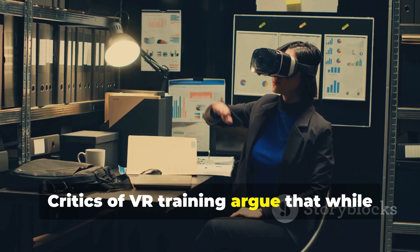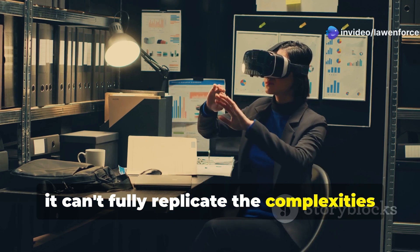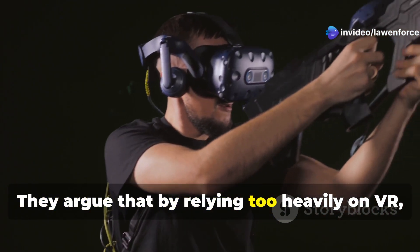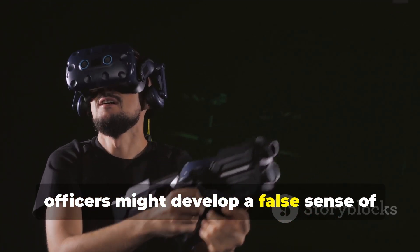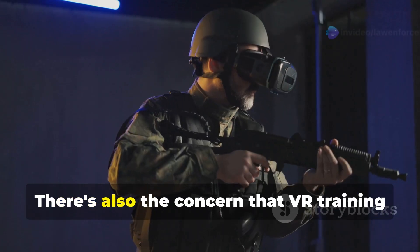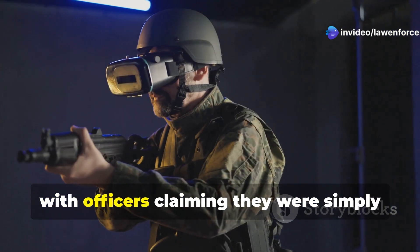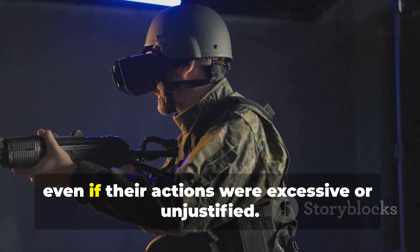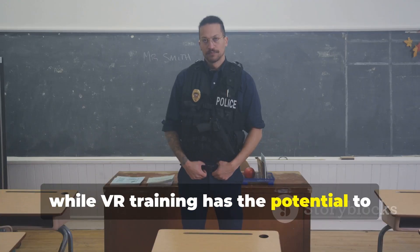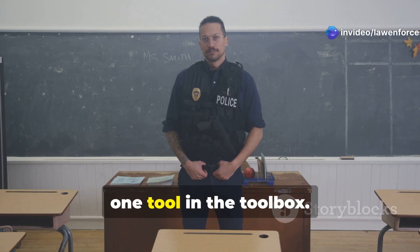Critics of VR training argue that while it might be good for teaching technical skills, it can't fully replicate the complexities and unpredictability of real-life encounters. They argue that by relying too heavily on VR, officers might develop a false sense of confidence, or even become desensitized to violence. There's also the concern that VR training could be used to justify excessive use of force, with officers claiming they were simply following their training. VR training has potential to improve police decision-making, but it's just one tool in the toolbox.